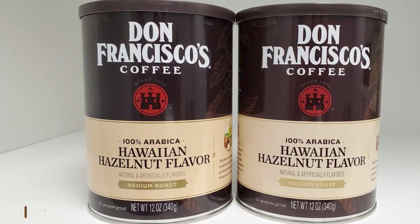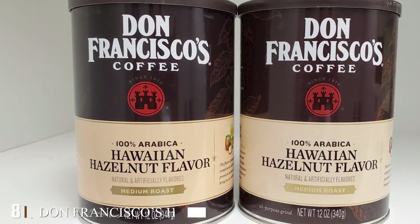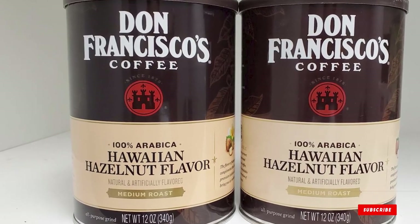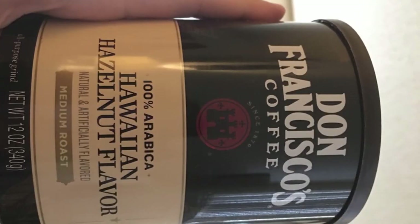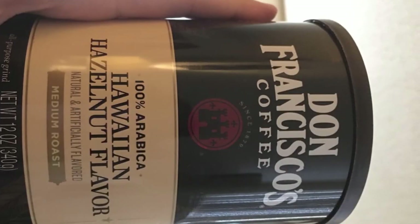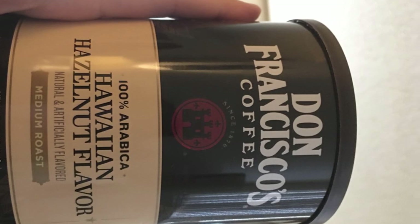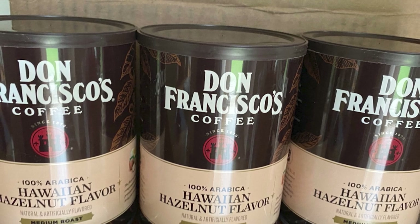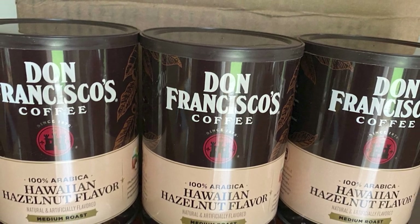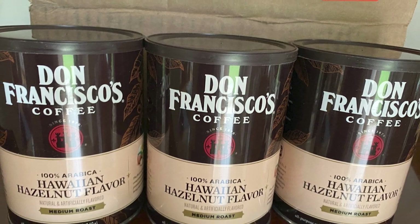The number eight position is held by Don Francisco's Hawaiian hazelnut flavored ground coffee. Don Francisco's coffee comes with an exotic flavor. The coffee is made up of 100% Arabica beans that are medium roasted and processed and packed in the USA. You will love the enchanted flavor of rich hazelnut along with a touch of coconut and vanilla. The perpetually hot cup of coffee made from Don Francisco's will keep you going the whole day.